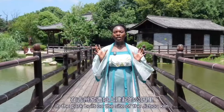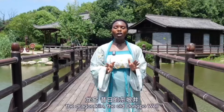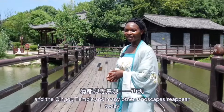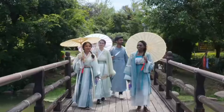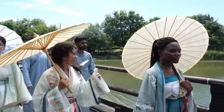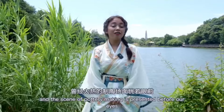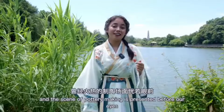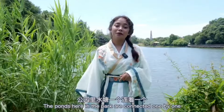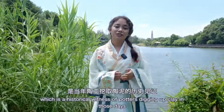In the park built on the site of the Jijo kiln, the dragon kiln, the old Dongpu well, the Qingdu temple and many other landscapes reappear today. Twenty-four kiln packages are vividly visible and the scene of pottery making is presented before our eyes. The ponds here in the park are connected one by one, which is a historical witness of potters digging up clay in those days.